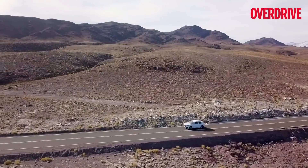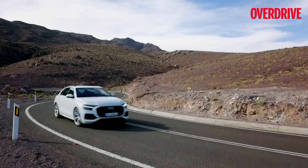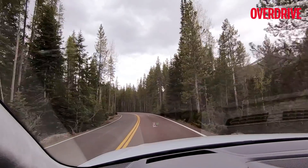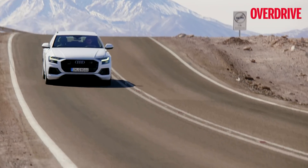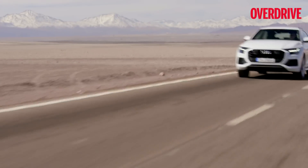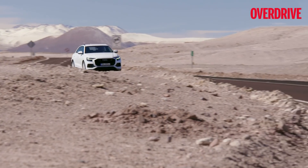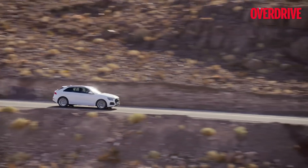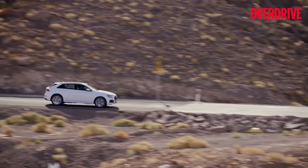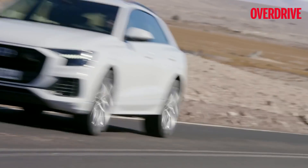On my recent trip to the United States, I visited Colorado to drive up the Trail Ridge Road, an iconic 70-kilometer road that winds around forests and snow-clad mountains. It was completed in the year 1933 and has been luring driving enthusiasts ever since. My choice for this trip was the Audi Q8, the sportier twin of the Q7, perfect for these roads.